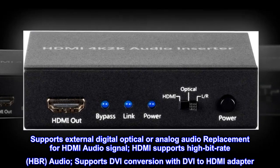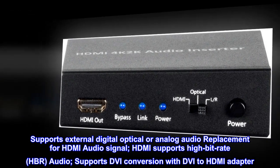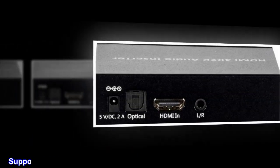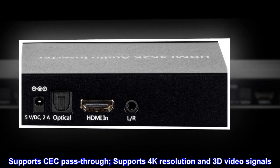HDMI supports high bitrate (HBR) audio. Supports DVI conversion with DVI to HDMI adapter. Supports CEC pass-through. Supports 4K resolution and 3D video signals.